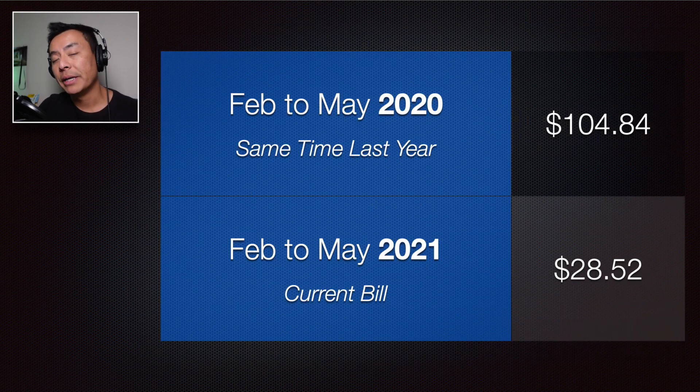How does this bill compare to last autumn? Between February and May 2020 it was $104.84. Between February and May 2021 it's $28.52 — so a big drop there. But I think a lot of that is actually due to my AGO electric car plan. For some reason they have not added the electric car $1 a day to this bill yet. I'm sure they will add it eventually, but I think that accounts for most of the $90-odd difference.